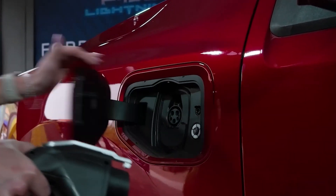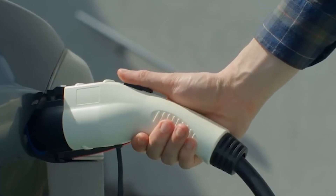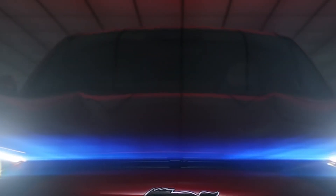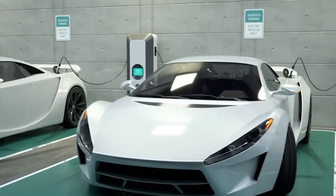Even though buying a used EV might cost more compared to some used gas cars, the savings in the long run can be really worth it. You'll spend less on fuel, save on maintenance, and there's even a chance for tax breaks. All these factors together mean owning one can be a lot cheaper overall.